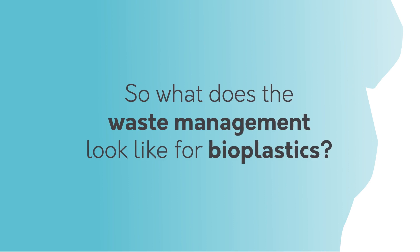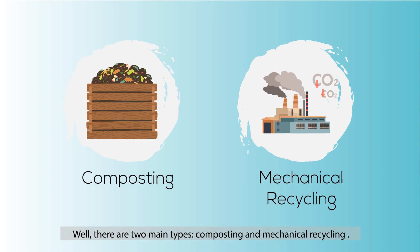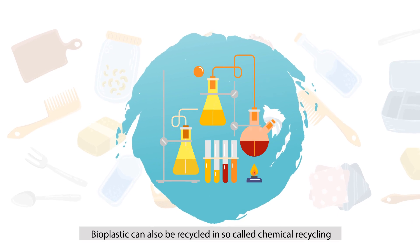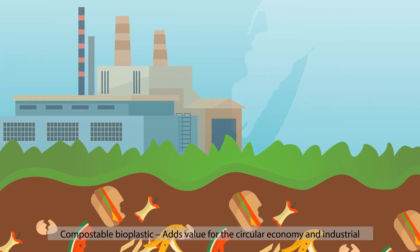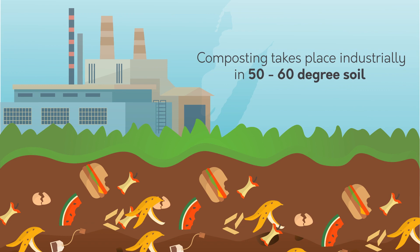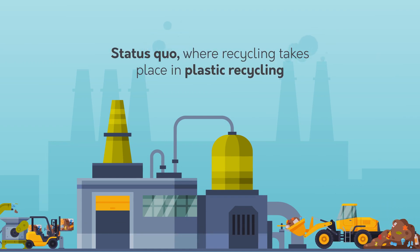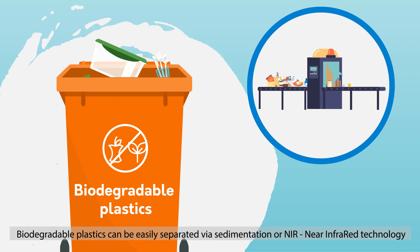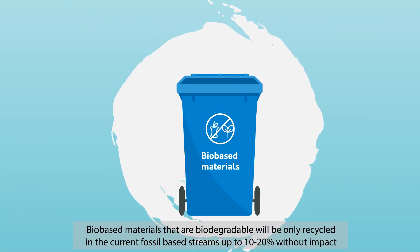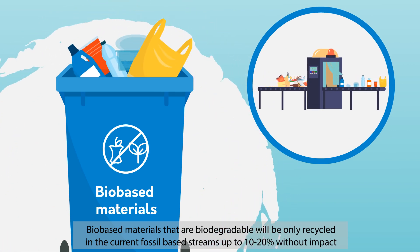So, what does waste management look like for bioplastics? Well, there are two main types: composting and mechanical recycling. Bioplastics can also be recycled in so-called chemical recycling. Compostable plastics add value for the circular economy, and industrial composting takes place industrially in 50 to 60 degree soil. For mechanical recycling of bioplastics, recycling takes place in plastic recycling streams. Biodegradable plastics can be easily separated via sedimentation or NIR (near infrared) technology. Biobased materials that are biodegradable will only be recycled in current fossil-based streams up to 10 to 20% without impact.